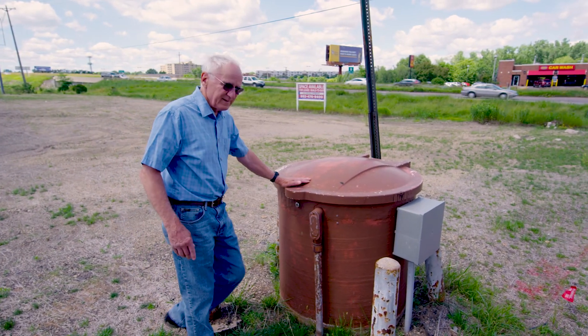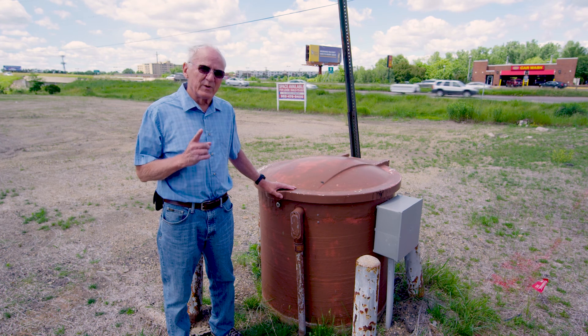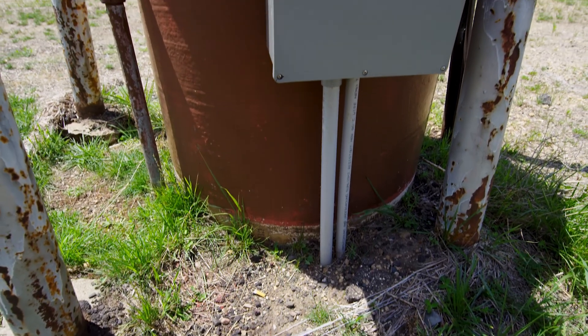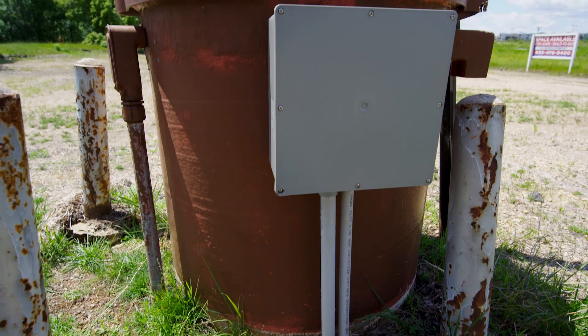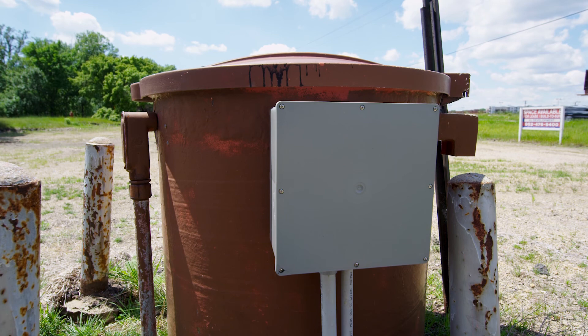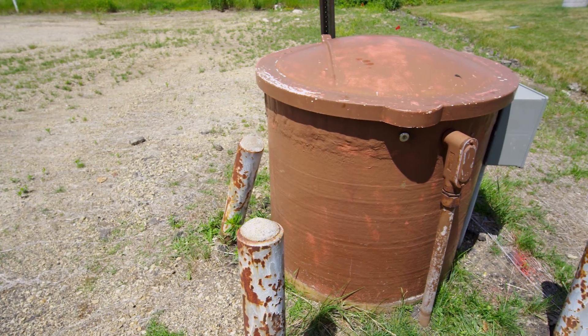This is it. This is Gorman-Rupp's number one lift station that they manufactured and sold. If you can buy a station that has the reliability that this one has had since — I think it was probably 1967 when it was put in — you can't beat that.